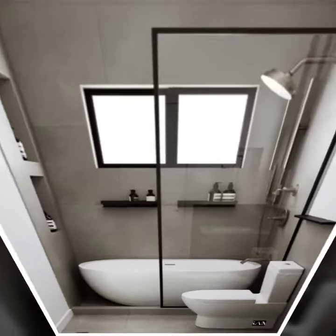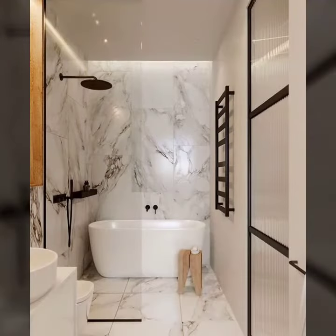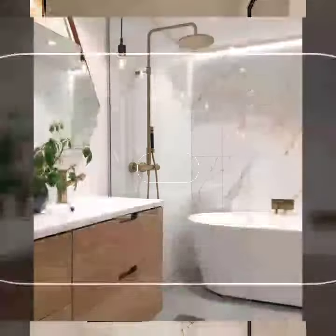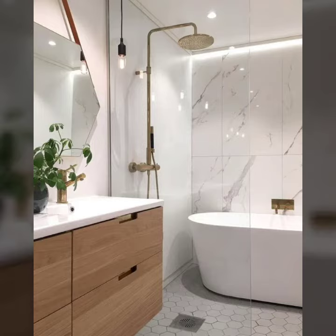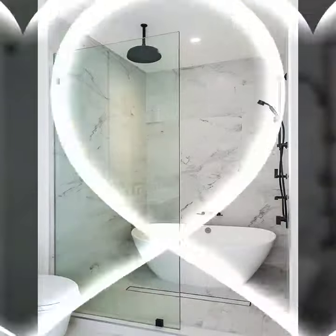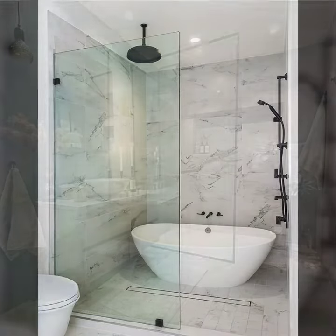Look at this beautiful washroom design — beautiful dressing with beautiful cupboards, beautiful tub design, bathtub with beautiful shower, beautiful cupboard designs, and beautiful walls. See how you can decorate your washroom wall designs.